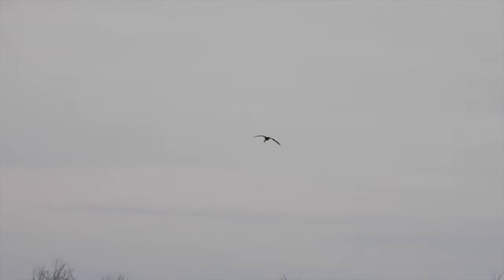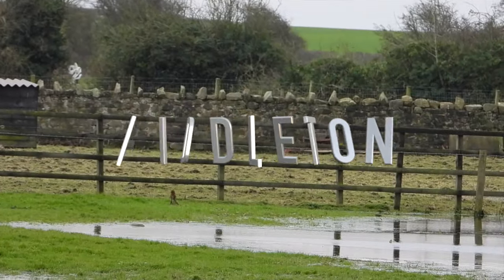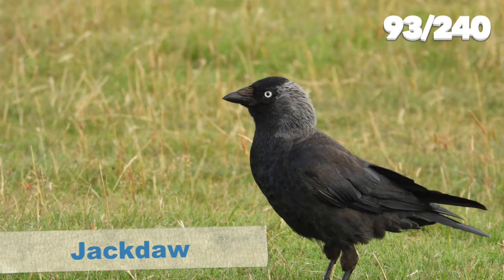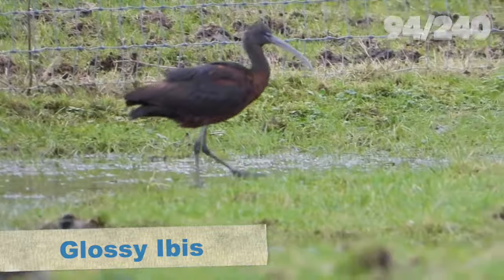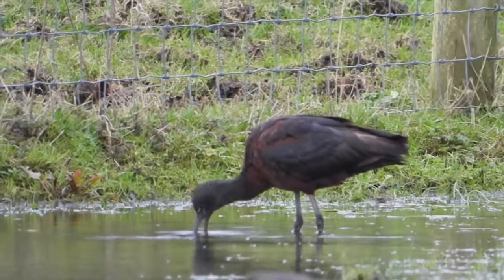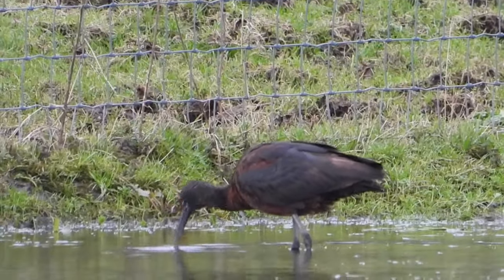Upon arriving at Middleton, the glossy ibis was obvious in a horse paddock, but it flew off as soon as we arrived and landed in an adjacent field. I found a footpath by a football field and wandered along it, eventually seeing it in the distance feeding on a little bit of flood water. These birds, although rare, are sporadic but regular visitors and have had one successful breeding attempt in the UK. As numbers increase, hopefully there'll be more breeding attempts - these are beautiful birds.